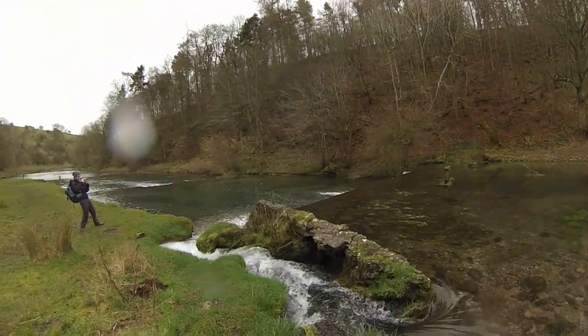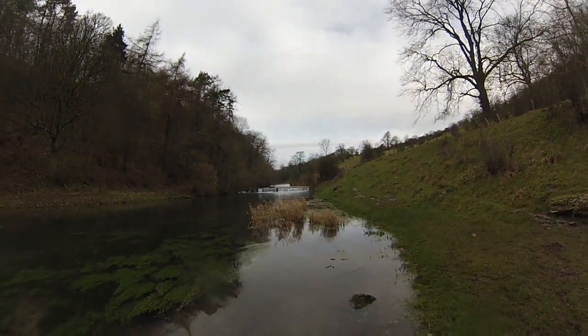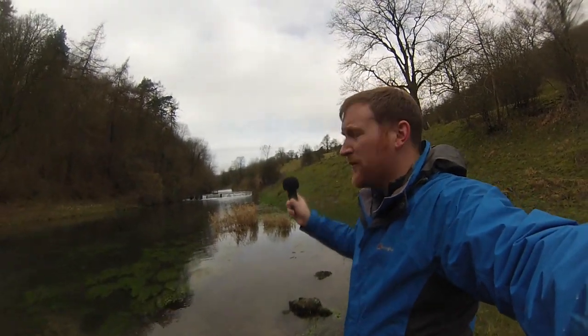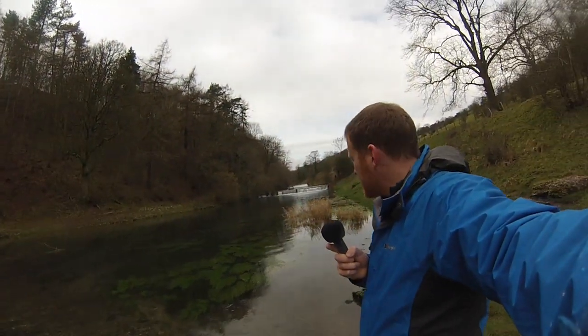Stunning place, Lathkilldale. We're going to walk further up now to the very top of the dale, come back across the top of Lathkilldale, climb along the Limestone Way and then down into Radforddale as the car is parked down at Alport. So join us in a short while and we'll see you soon.